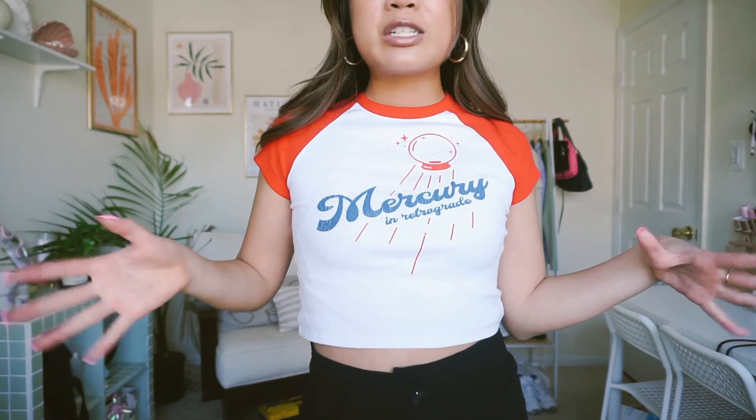Next I got this little baby tee. I am obsessed with this baby tee — I've seen it all over Instagram and Pinterest and I was so excited to get it. I just love baby tees, I feel like they're super cute and flattering, and this one says 'Mercury Retrograde.' It kind of looks like a little bit of Troy Bolton's tee in High School Musical 2.